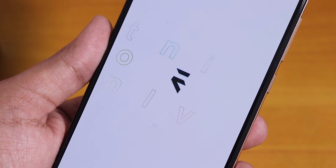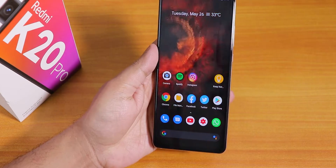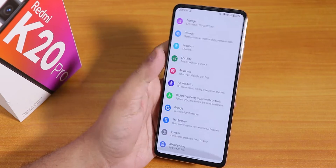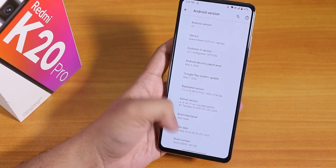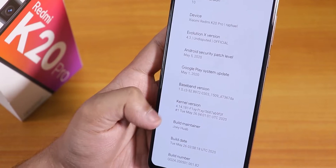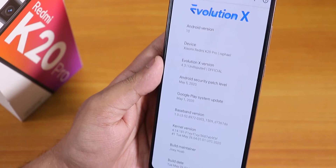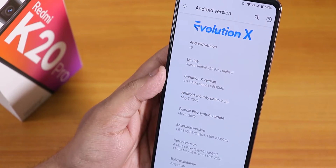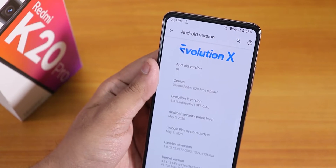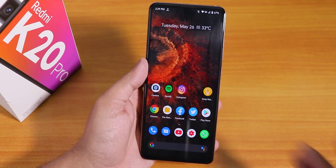What is up guys, this is Tiro back with another video on the Redmi K20 Pro. Today I'm going to be showing you the latest Evolution X ROM on this device and the current state of the ROM. This is the latest build, dated 26th May 2020. The build date shows the stock kernel is Fixie kernel, the security patch is May 5th 2020, Evolution X version is 4.3, Android version is 10, and we have the Evolution X logo on top. This is a pretty stable build as of right now, even though it is a test build.